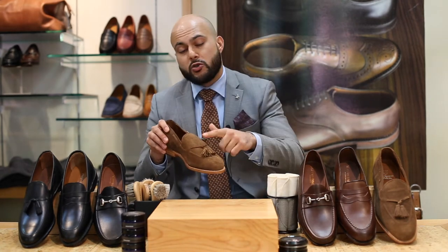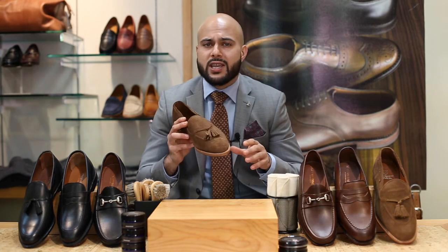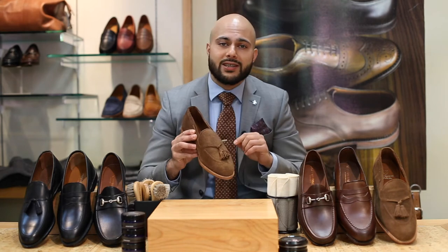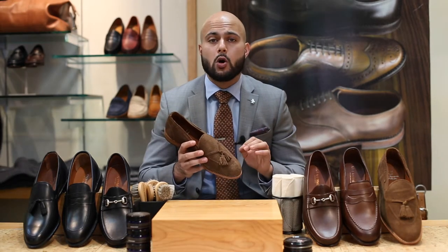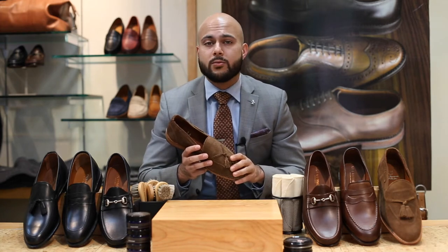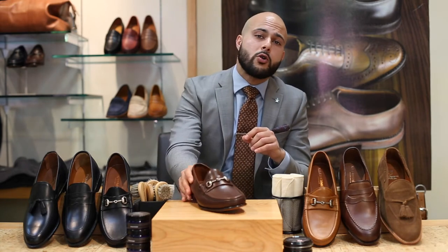Next up, let's move into the tassel loafer. The tassel loafer can easily be identified by the two noticeable tassels at the front of the shoe. It was designed in the early 1950s by Alden. They were originally given a prototype of a lace-up shoe with stitching going around the edge, and they decided to get rid of the lace-up option and add the tassels as a decorative element. In calfskin you can dress it all the way up to a full suit, or in a suede such as this you can pair it very nicely with jeans and casual outfits.